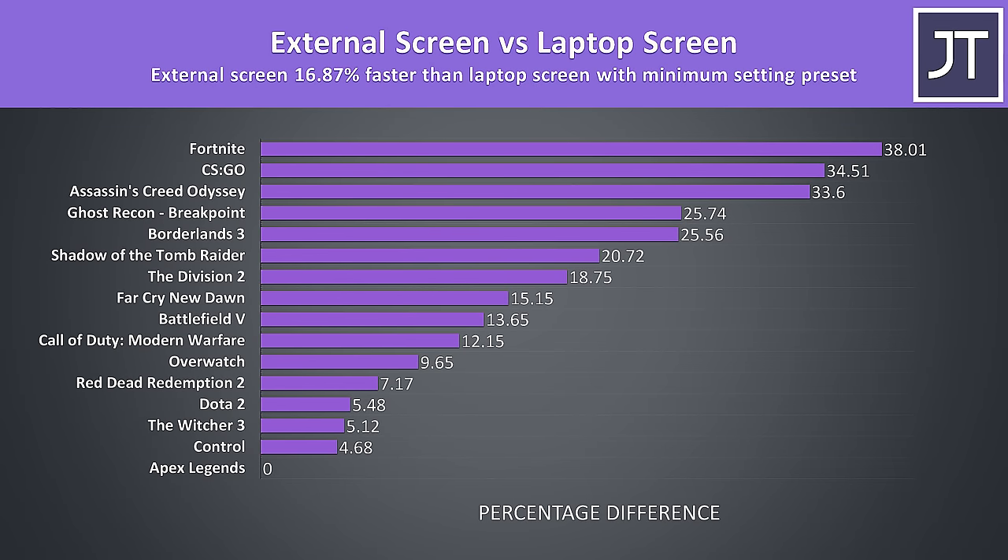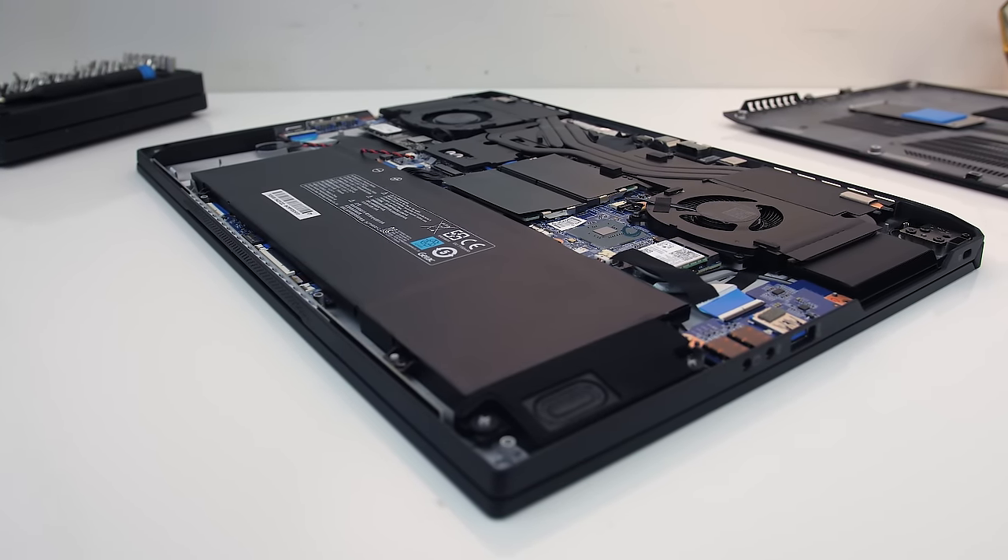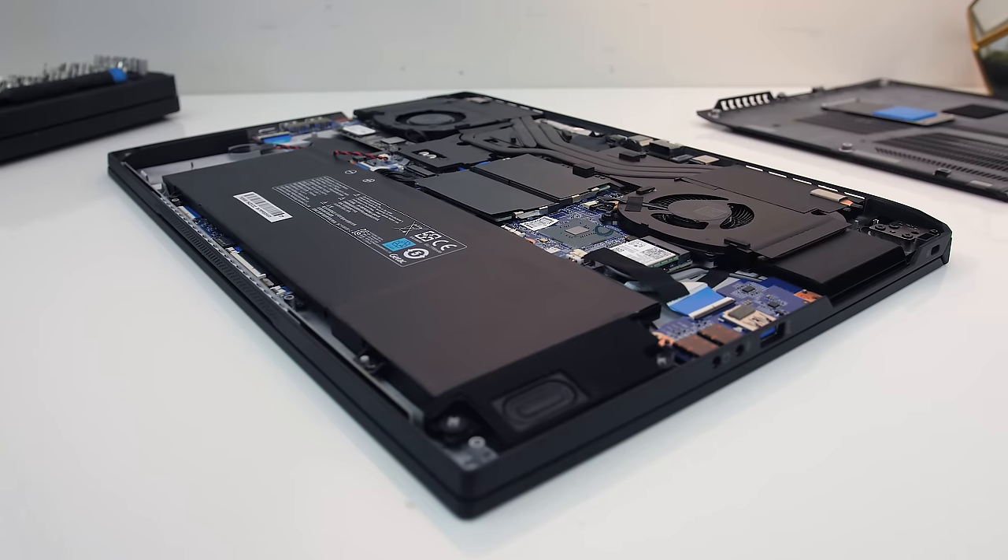With minimum settings, the external screen is now averaging 16.9% higher average frame rates, so it's doing much better compared to max settings. This is because the processor's integrated graphics seems to become a larger bottleneck as we hit higher frame rates, which is what we typically see at lower settings that are more CPU bound. A part of it could also be that the iGPU now doesn't need to waste system resources, and it's possible we could see less of a difference with lower specced machines since lower specs give us lower frame rates.